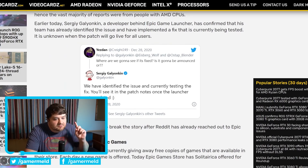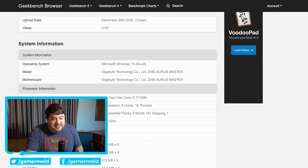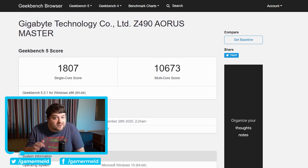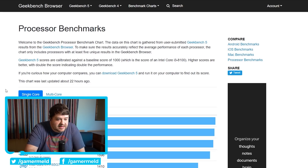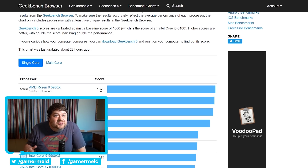Intel's 11700K was spotted in a new Geekbench benchmark and it's pretty incredible. The 11700K was able to get up to 5 GHz in this bench — that's the base frequency — and at around 5 GHz it got a pretty incredible single core score of 1,807. For those who may not keep up with Geekbench scores, the average single core performance of the 5950X is 1,673.